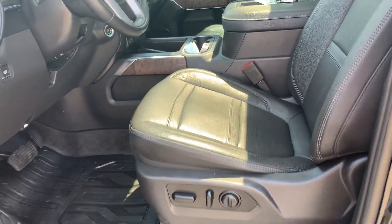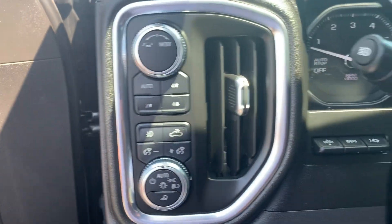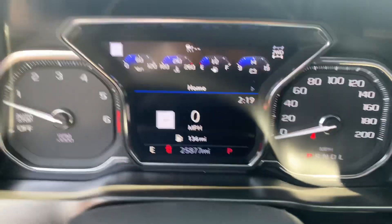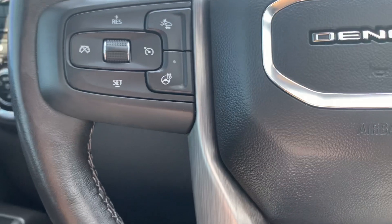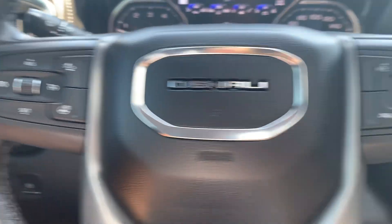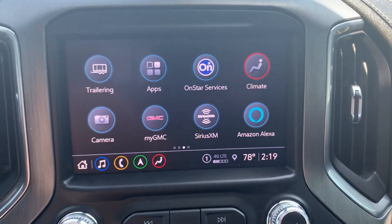The front seats look good — both are power adjustable. We've got your four-wheel drive controls. Almost 25,900 miles. Cruise control, menu controls, and the center stack.